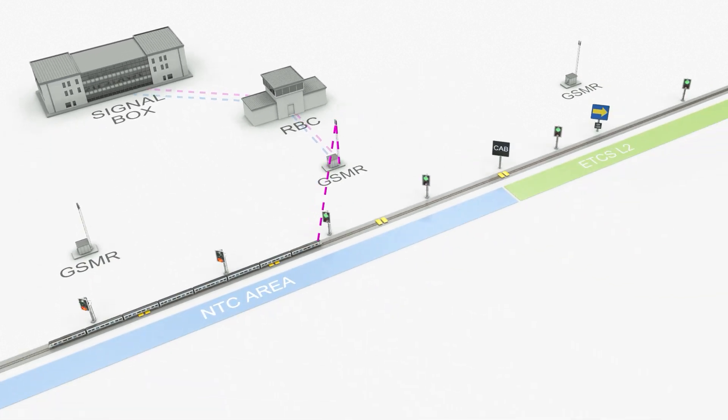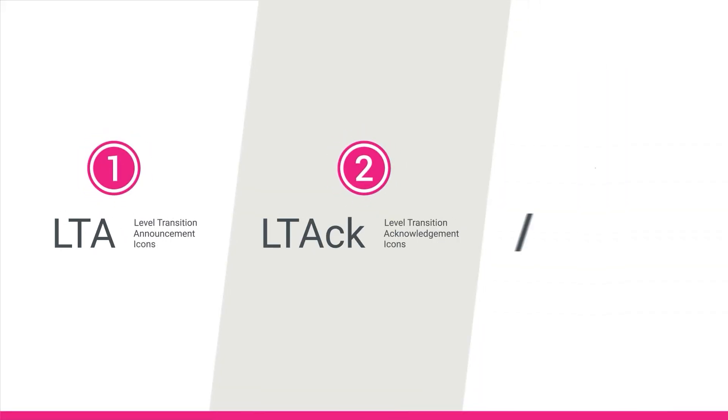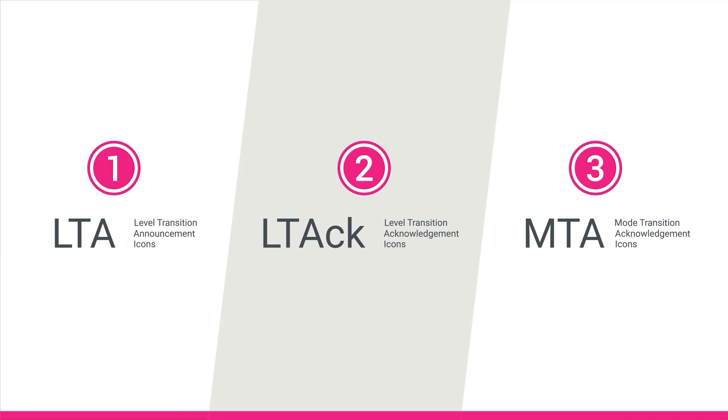Connected via GSMR, the RBC receives train position information and sends movement authorities and geographic information required by the train for its safe movement, such as line speed profiles and gradient data. It also manages other ETCS functions, such as transitions, which are split into three types.